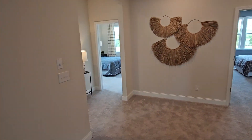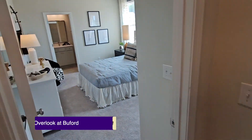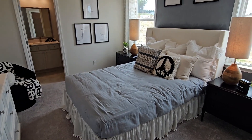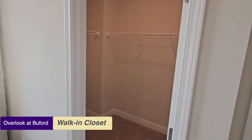It looks like it's set up for game night — maybe we'll stick around. Here we have a nicely decorated bedroom with a walk-in closet.